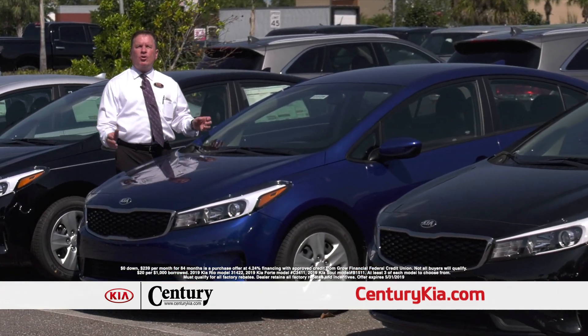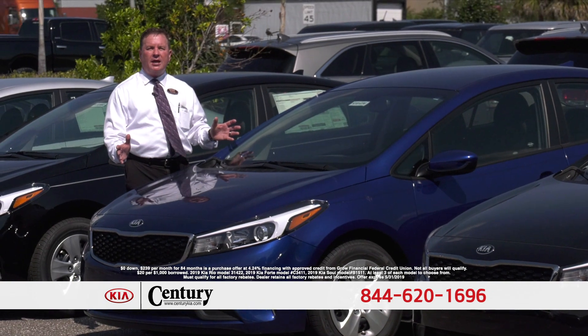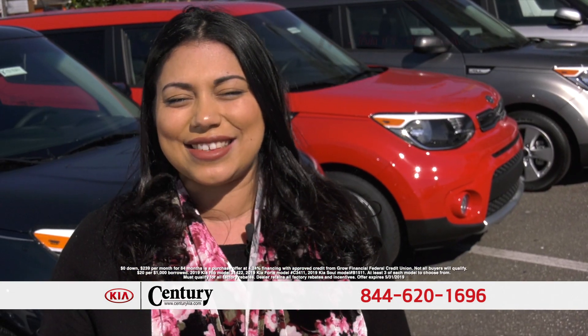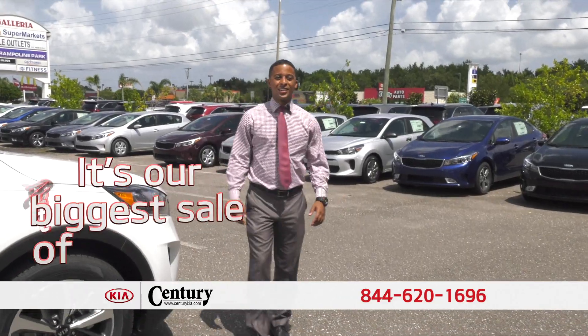Brand new Kia Fortes, only $2.39 per month, no money out of pocket and everything is included. And the best part is, it's not a lease, you own it. It's our biggest sale of the year.